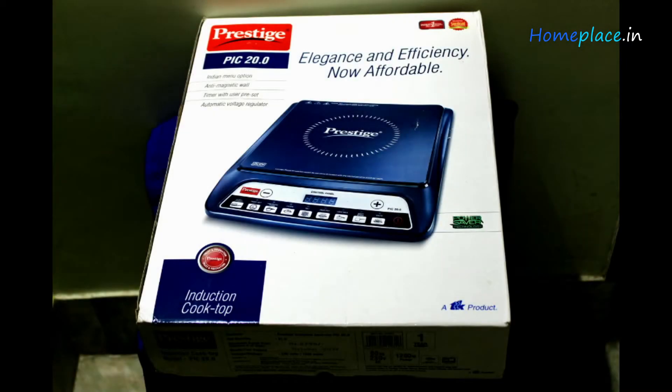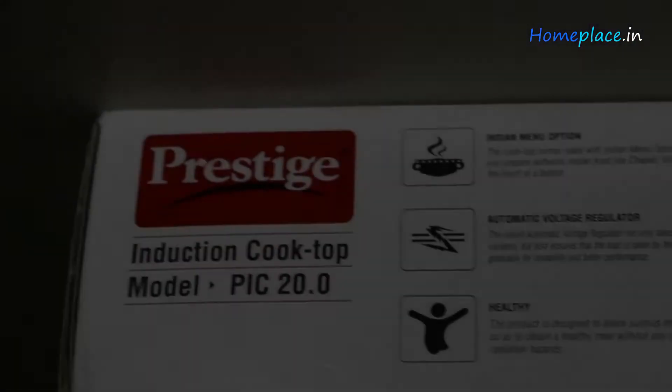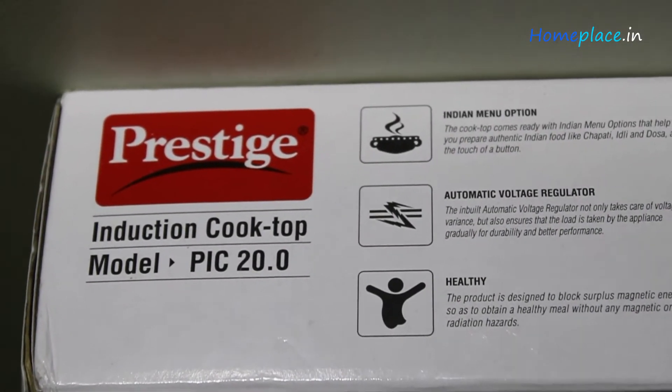In this video, I will review the Prestige PIC 20.0 Induction Cooktop for its cooking capacity, heating efficiency, performance, quality, and usability. To watch such incredible videos in future, subscribe and hit the bell icon to get notified whenever we publish a video like this. So, let's check out the features that this cooktop offers.